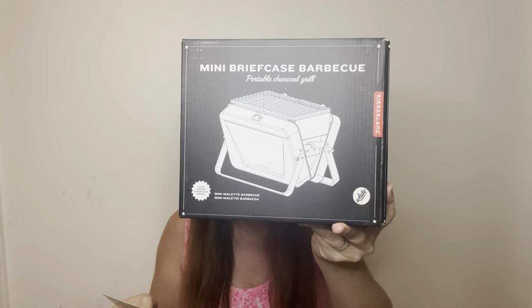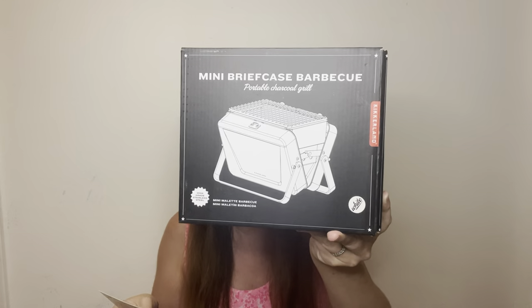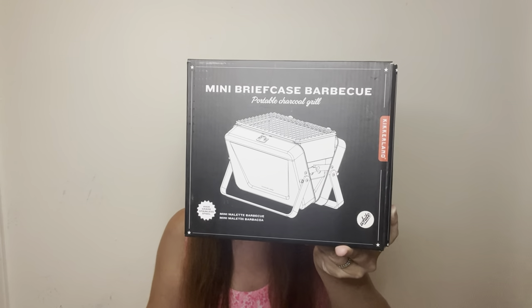This mini portable charcoal grill is a great way to grill your food wherever you are — just unfold the case, follow the simple instructions, and you'll be cooking in no time. It's worth $40, accommodates cooking for two people, has a convenient mess-free ash catcher, and locks and closes securely for easy transport. It actually looks like a little briefcase with a handle and little snaps. It is absolutely adorable.